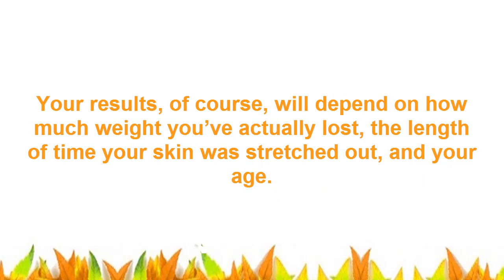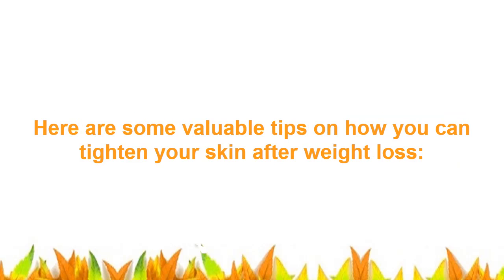Your results will depend on how much weight you've actually lost, the length of time your skin was stretched out, and your age. Here are some valuable tips on how you can tighten your skin after weight loss.